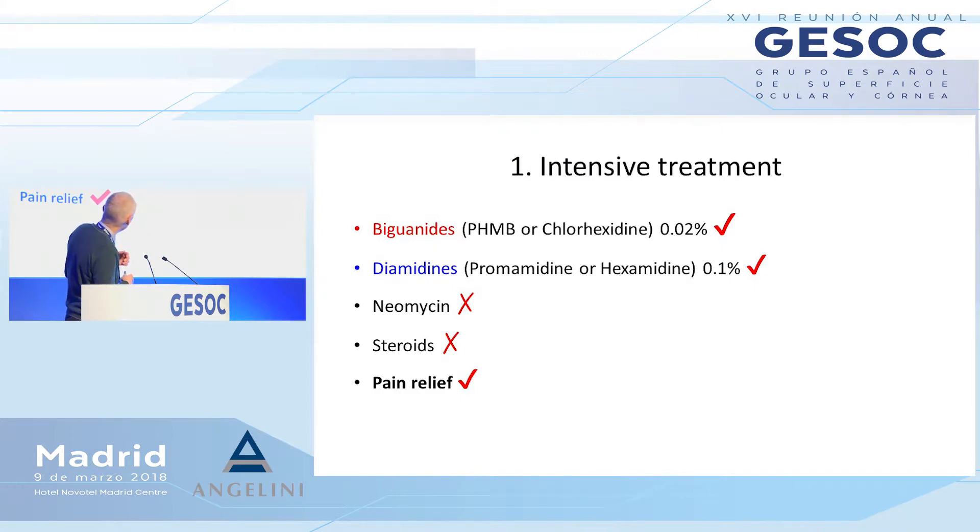We use dual therapy at the moment. In the UK it's PHMB; here in Spain it would be chlorhexidine — they are equivalent, with no proven benefit to using one or the other. We also combine in the UK with hexamidine. We use these drops alternate half-hourly, remove the epithelium, and we use lots of pain relief because these patients are in a lot of pain.